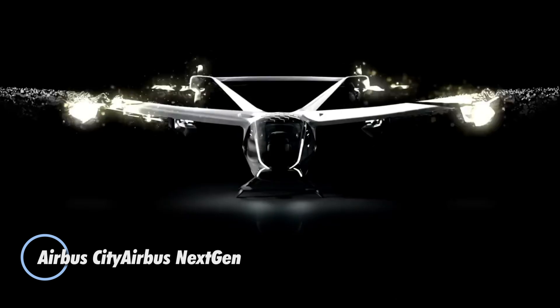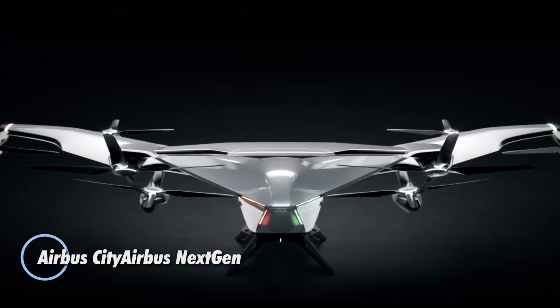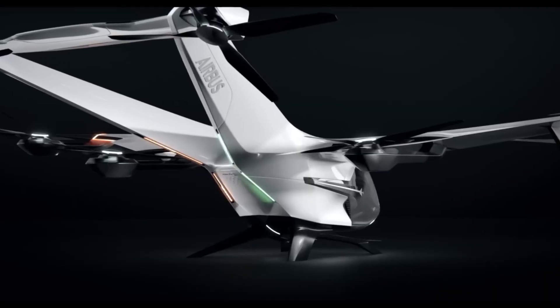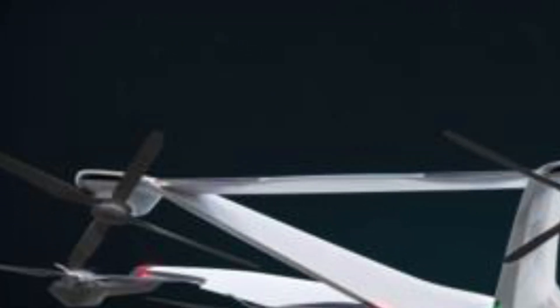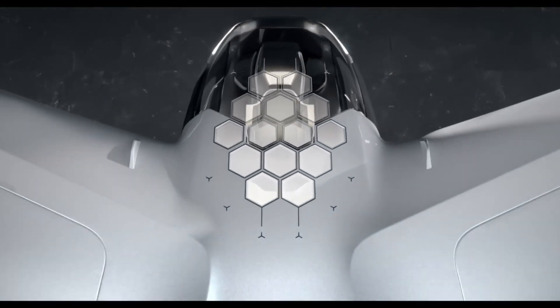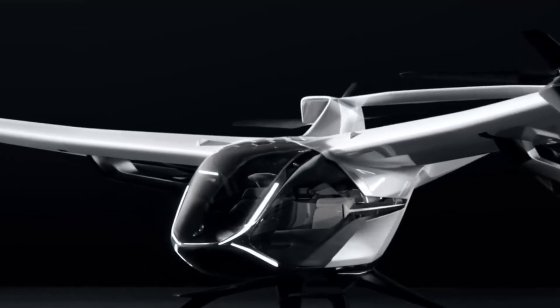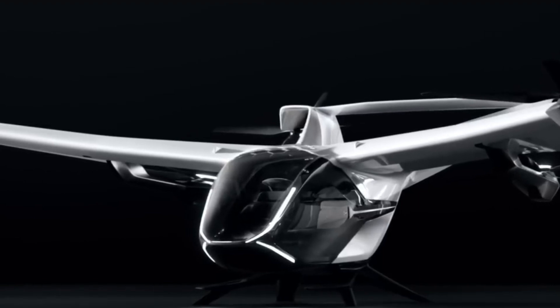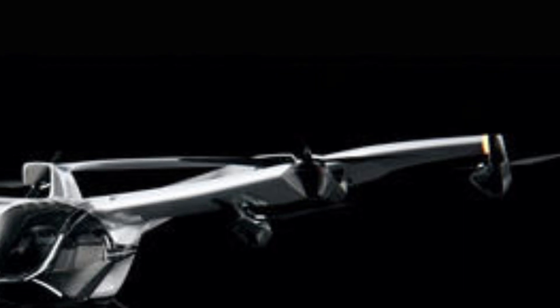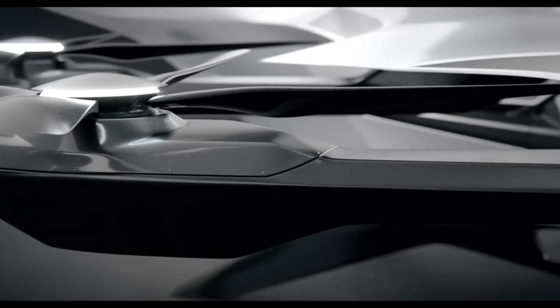The Airbus CityAirbus NextGen is an innovative EVTOL aircraft revolutionizing urban air travel. Designed as a sleek, all-electric vehicle, it accommodates four passengers and utilizes a lift-and-cruise mechanism to achieve a range of 80 kilometers and a cruising speed of 120 kilometers per hour. Its cutting-edge design features fixed wings, a V-shaped tail, and eight electric propellers, ensuring efficient, quiet, and stable flight.